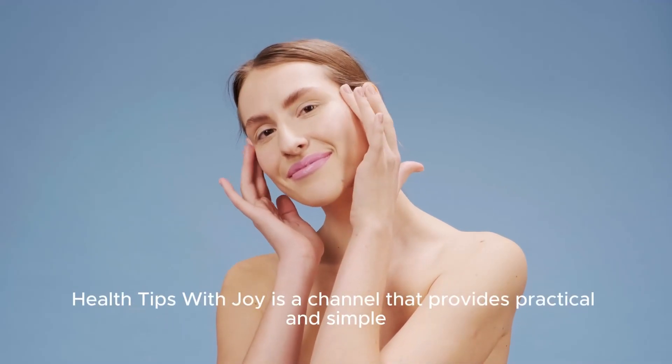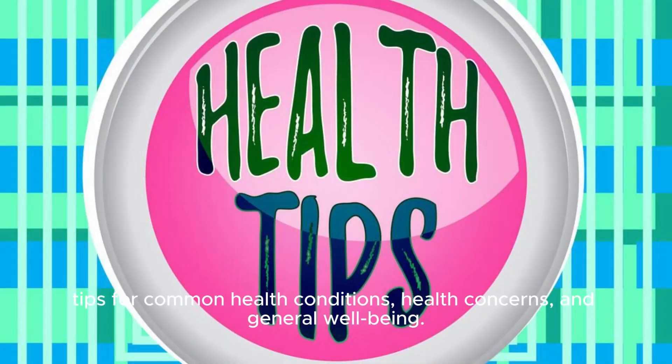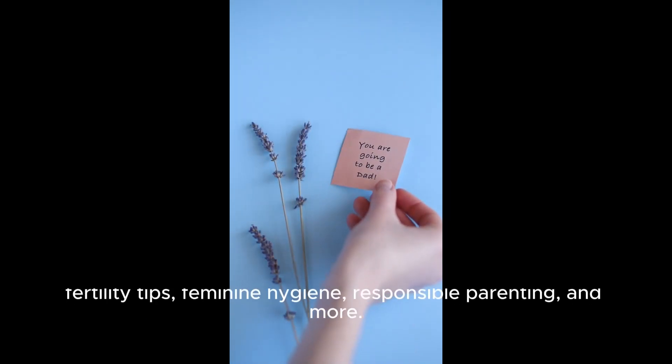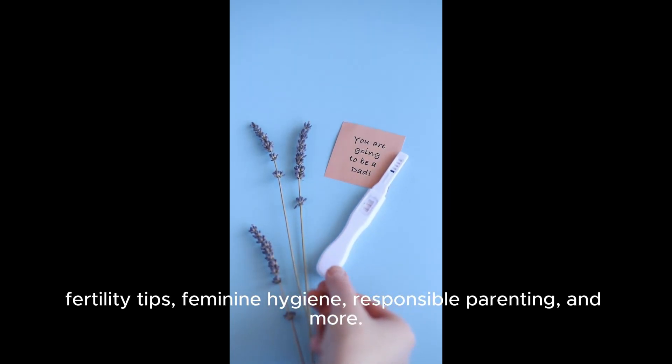Health Tips with Joy is a channel that provides practical and simple tips for common health conditions, health concerns, and general well-being. Some of the topics covered include skincare routines for men and women, fertility tips, feminine hygiene, responsible parenting, and more.